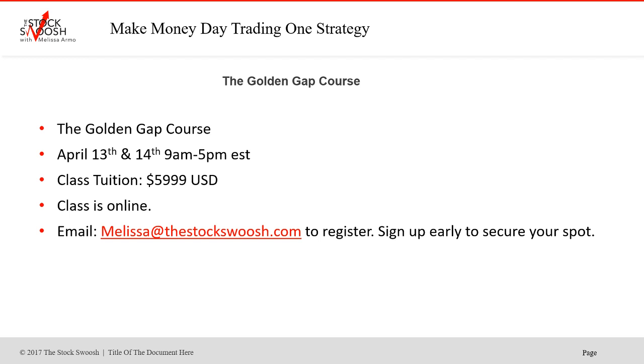Email me at melissa@thestockswoosh.com if you want to sign up. Good luck everyone, and have a great earnings season.